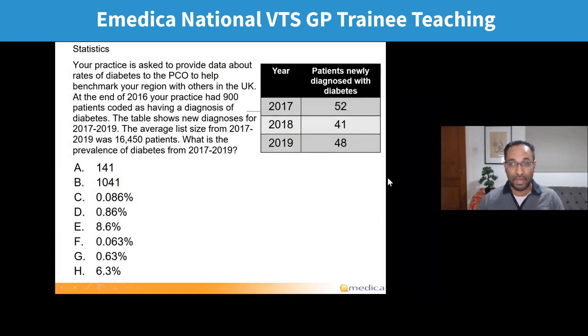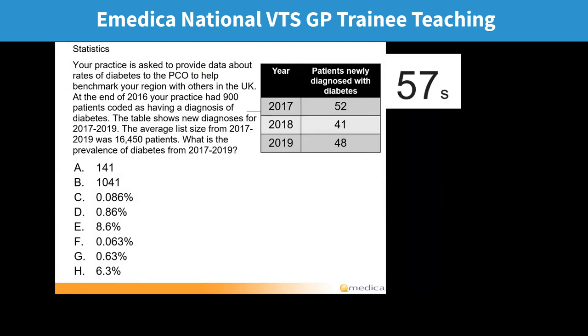Let's do a stats question. You're allowed to use a calculator, because you're allowed to use a calculator in the exam. I wouldn't expect anyone to do this without a calculator.